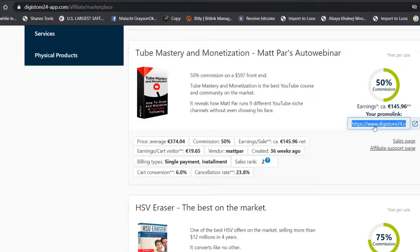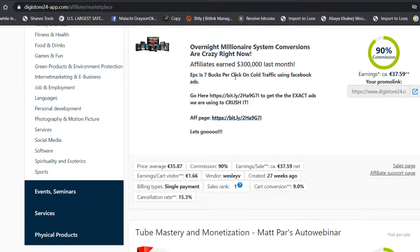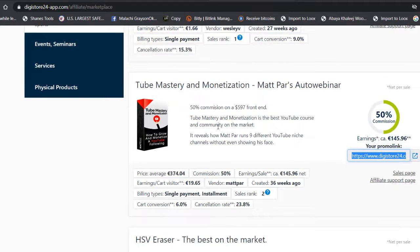You're going to copy your affiliate link from here. The earning per sale for this product is 145 euros, which is around $200 or above. Per course sold at 374, you earn 145. The sales rank is second on the platform. I don't suggest promoting the top-ranked one — it's very hard and requires being a super affiliate. This one is much easier to promote.